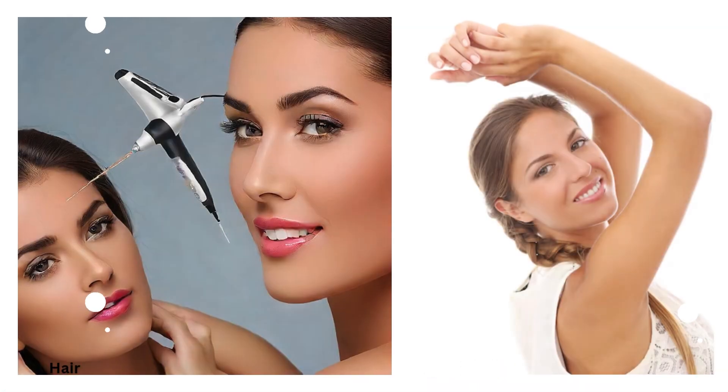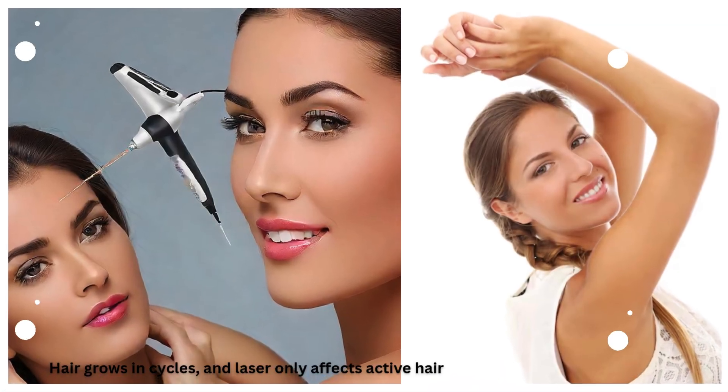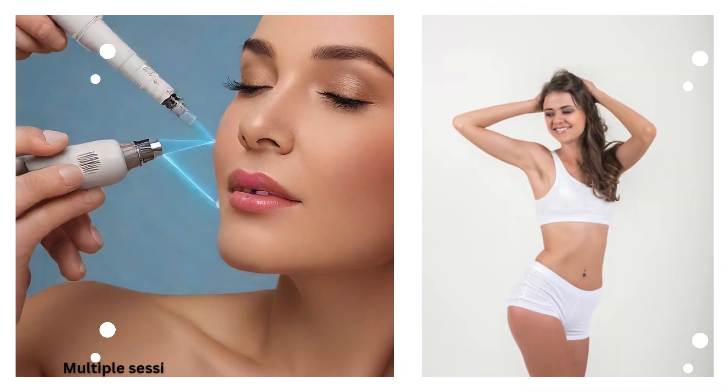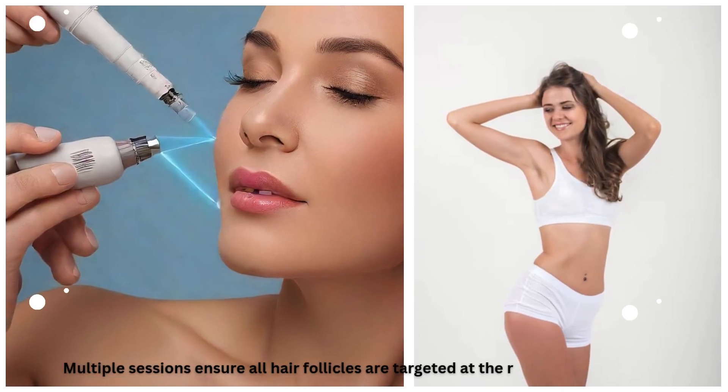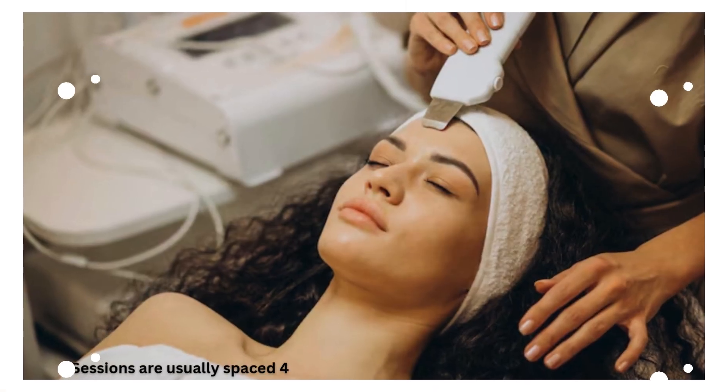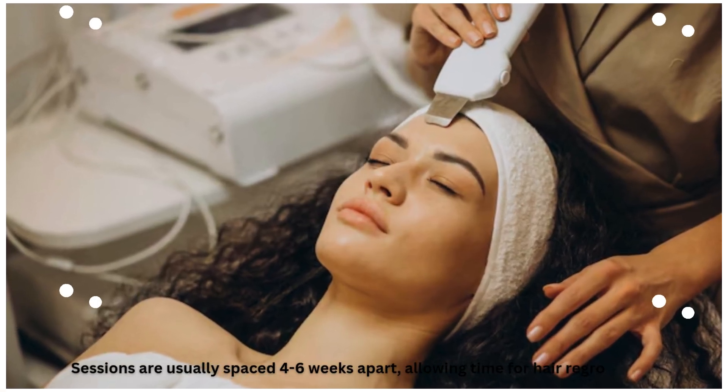Hair grows in cycles, and laser only affects active hair follicles during each session. Multiple sessions ensure all hair follicles are targeted at the right growth stage. Sessions are usually spaced 4 to 6 weeks apart, allowing time for hair regrowth.